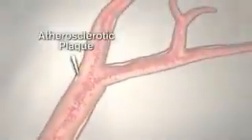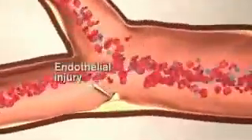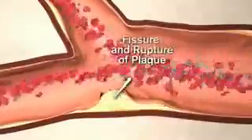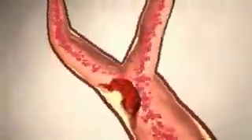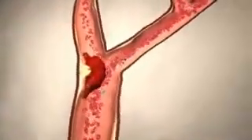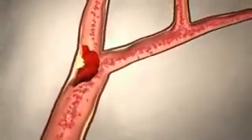Growing plaque can rupture, promoting thrombus formation by activating the coagulation cascade. Platelets and red blood cells aggregate at the site of injury, causing further narrowing of the artery. This impedes blood flow even more and causes turbulence in the artery, and also increases the likelihood of thrombus formation.